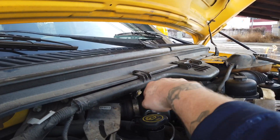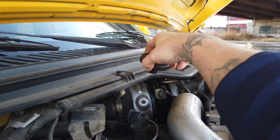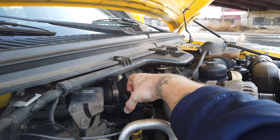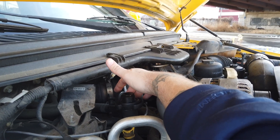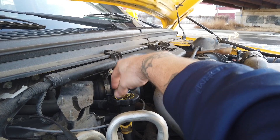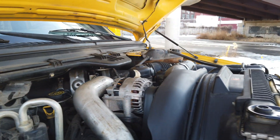I'll check it for blow-by. It's got a little bit of blow-by, nothing major — more condensation on a cold day. You can see I put the cap over it, it's not bouncing or doing anything funny. Truck has a little bit of blow-by which is common for a 250,000 mile truck.